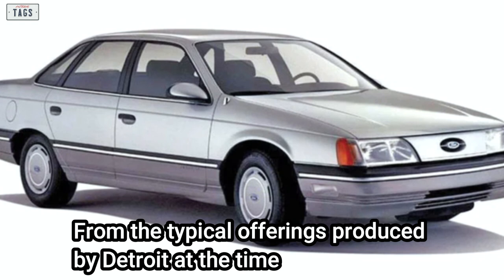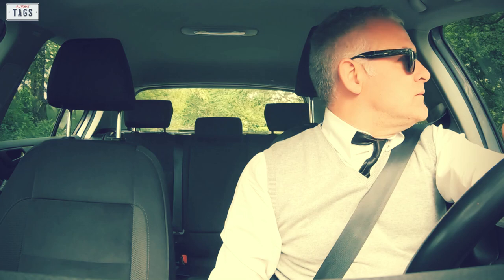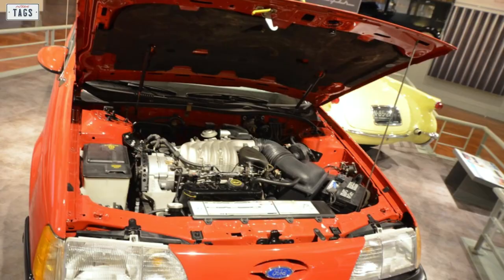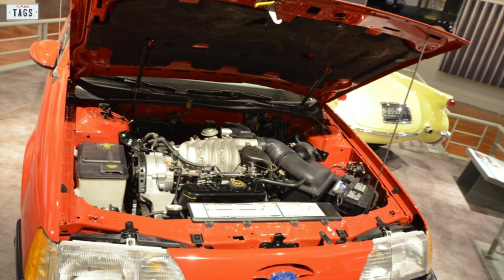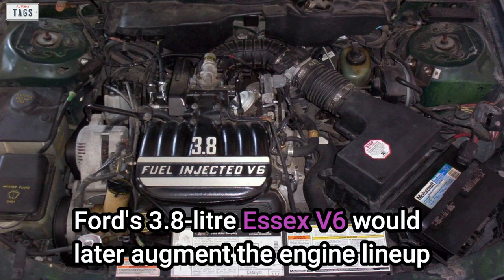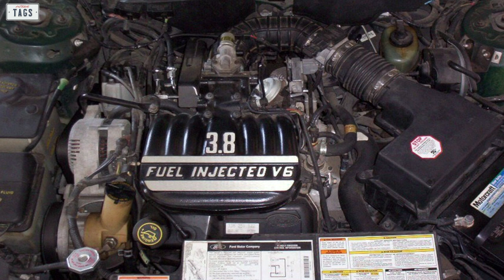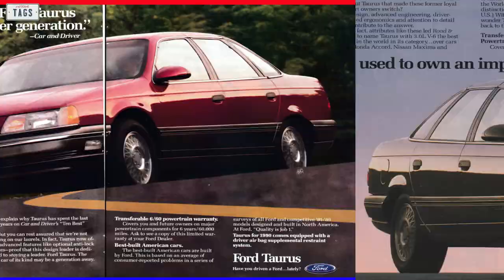A 2.5-liter HSC four-cylinder was available on certain trim levels, good for 90 horsepower. The 3.0-liter Vulcan V6 was optional on lower trims and standard on higher trim levels, cranking out 140 horsepower. Ford's 3.8-liter Essex V6 would later augment the engine lineup, becoming the premium engine option — generating the same horsepower figures as the Vulcan but yielding more torque.